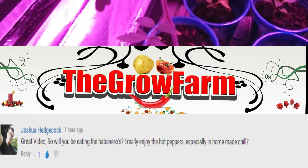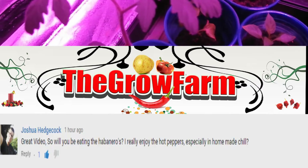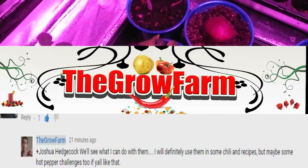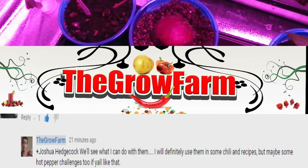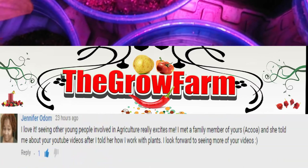Here's the first shoutout — Joshua Hedgecock says: 'Great video! Will you be eating the habanero? I really enjoy hot peppers, especially in homemade chili.' Of course I'll be eating the habanero, and I might be coming out with a couple of challenges if y'all like that.